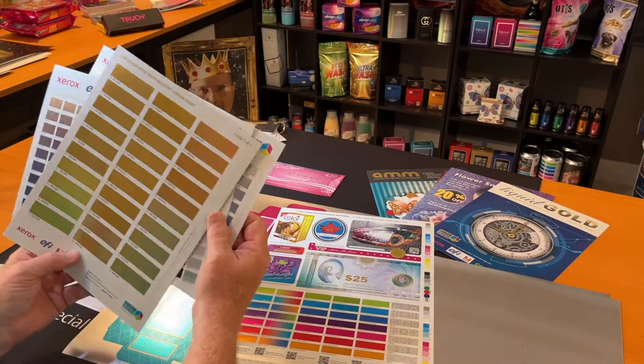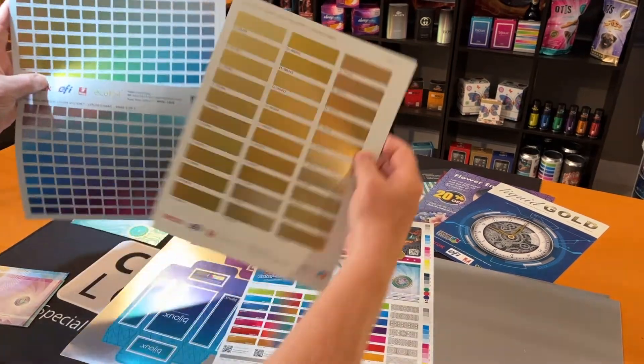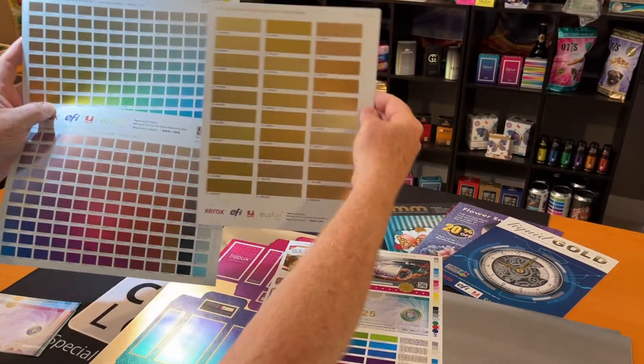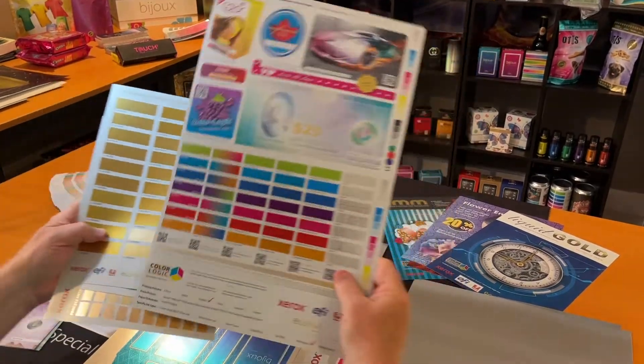And you print these other two pages, which shows you our 280 metallic colors, of which 55 are gold. And all of our effects are available for each of those colors.